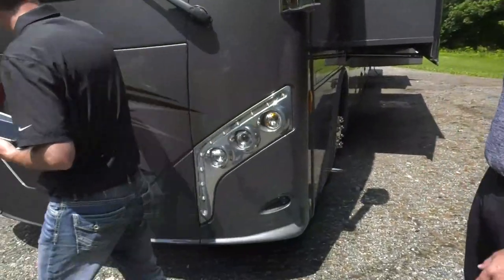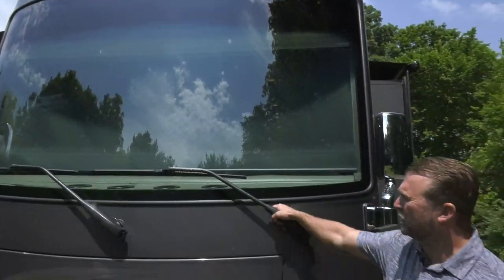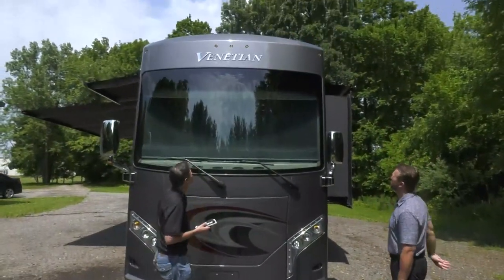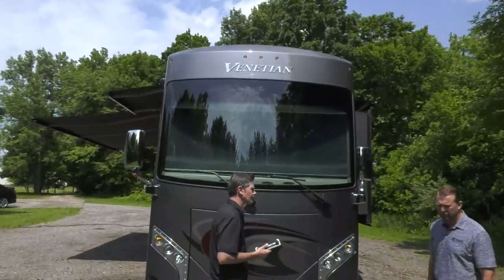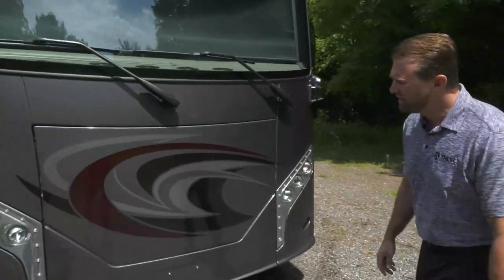The front features LED headlights, a generator, a large windshield, and wet-arm windshield wipers. The caps were designed taller. The Venetian is the first motorhome with a front door that offers a drop-down overhead bed — more details when we get inside.